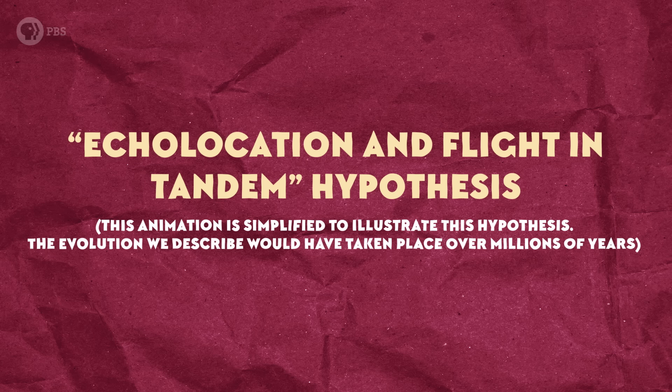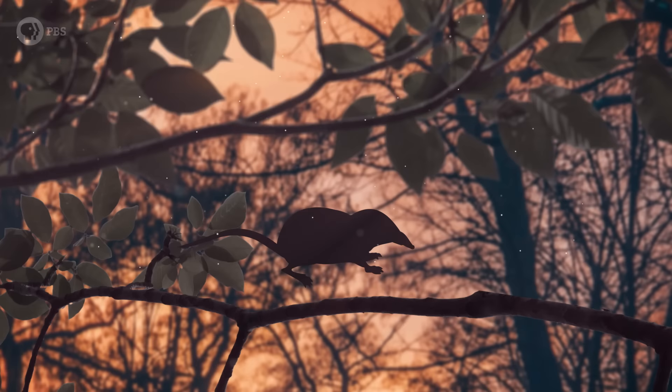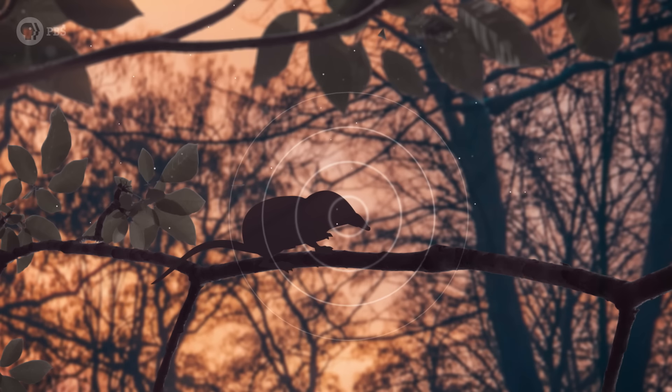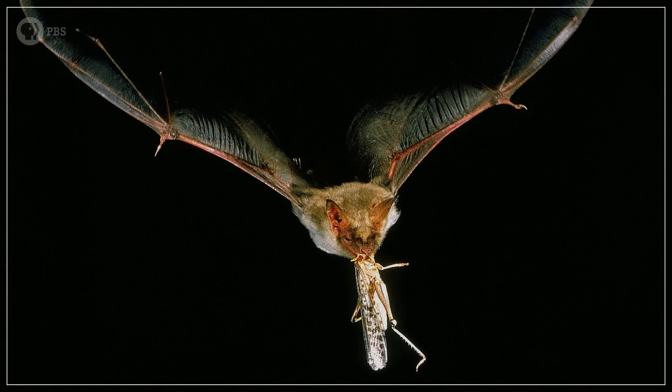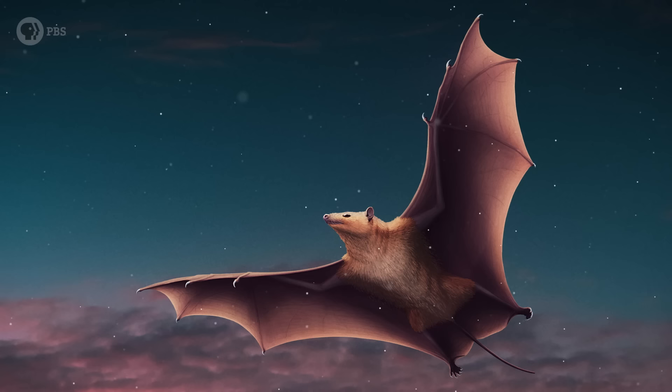There's still the third option to consider: that echolocation and flight evolved in tandem. In this hypothesis, the bat ancestor originally used ultrasound to communicate, then began using it like basic sonar to help plot its nighttime leaps between branches. As its ability to echolocate evolved, so too did its ability to make longer jumps, eventually turning into gliding and powered flight. Those two adaptations — stronger echolocation and powered flight — made bats the stealthy aerial predators of insects that many still are today. But the problem with this model is that Onychonycteris didn't echolocate, yet it did fly. So the fossil evidence seems to favor the flight-first hypothesis.